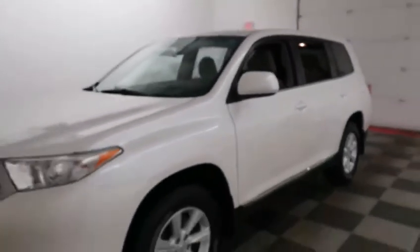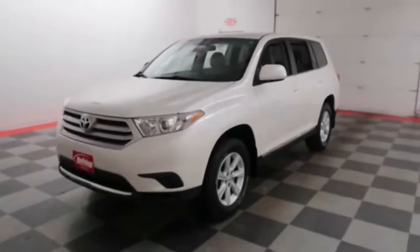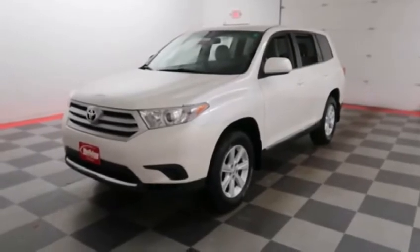I shoot videos today because I want to make sure whether you're coming from near or far, you can see this Highlander on HolidayAutomotive.com. That's where you'll schedule your test drive and get a free vehicle history report provided by AutoCheck.